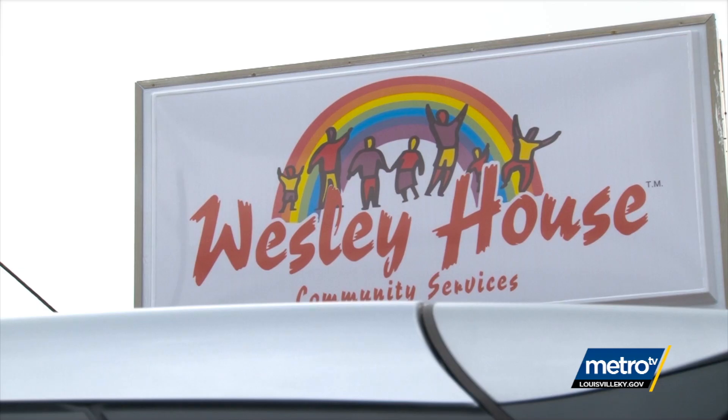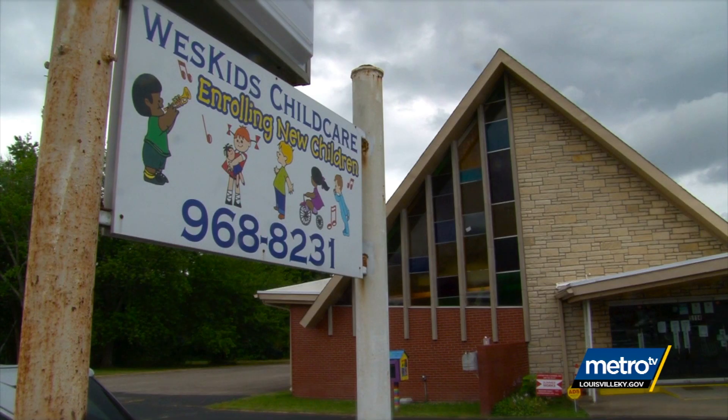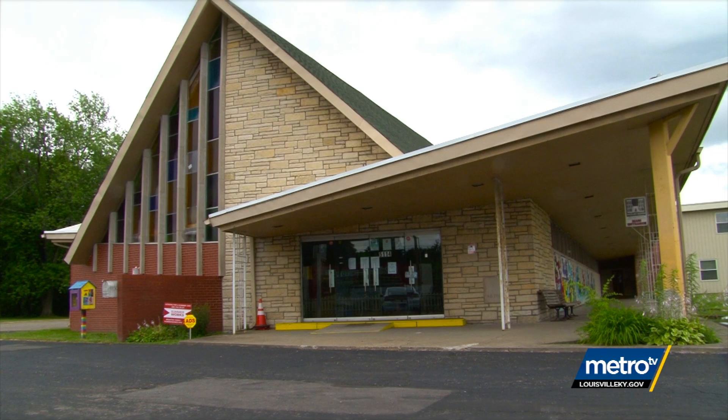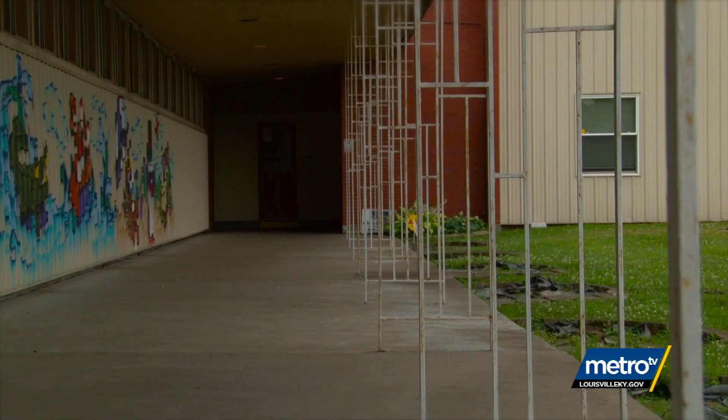We are at Wesley House Community Services, and we're particularly going to be looking at the West Kids Child Development Center today. We really hold value in our methods of early childhood education, and we're excited to show off what we're doing here at the center so you can get a brief overview of some of the principals and the reasons why we're making these amazing changes. So let's go.